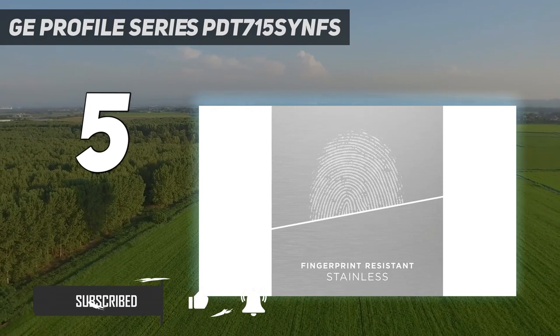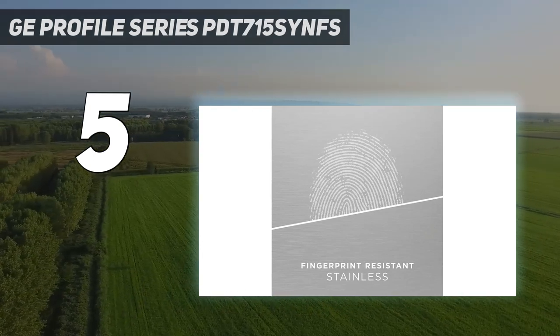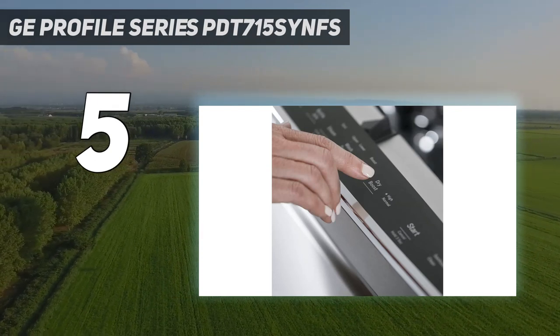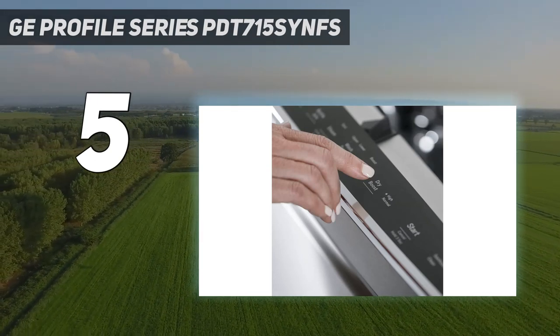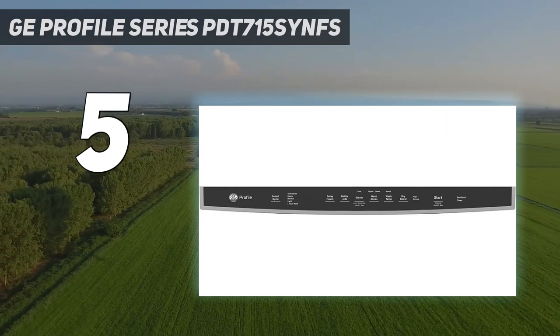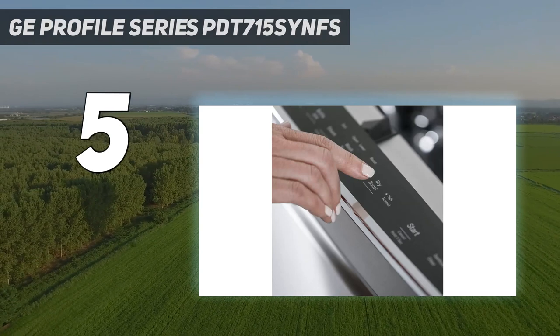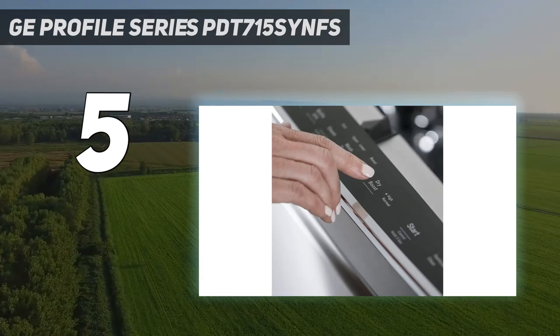In previous iterations of this guide, I've favored KitchenAid dishwashers for their quietness. Although the manufacturer's quietest appliance, the KDTE-204 KPS, is occasionally cheaper than the GE, this one has a larger capacity, better cleaning and drying performance, and is equipped with smart features.